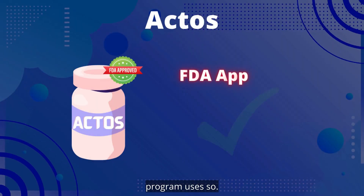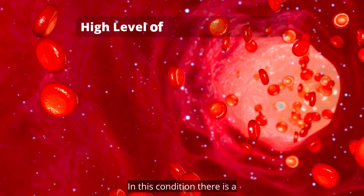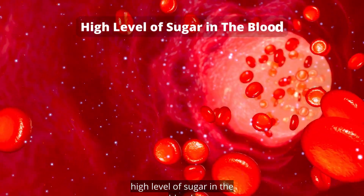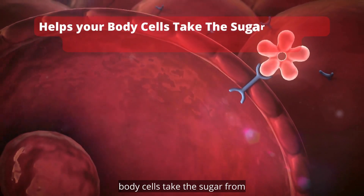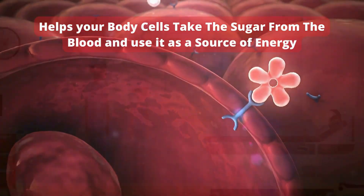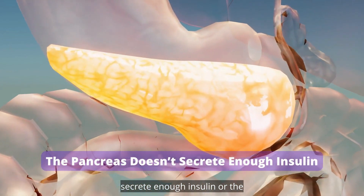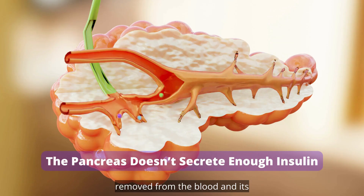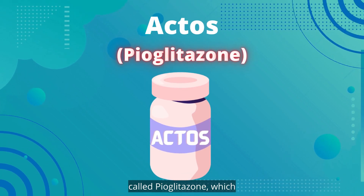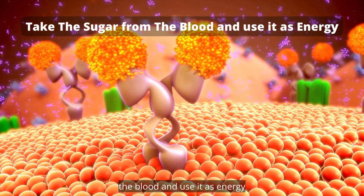Actos is an FDA-approved drug used to treat type 2 diabetes. In this condition, there is a high level of sugar in the blood. The pancreas secretes a hormone called insulin, which helps your body cells take the sugar from the blood and use it as a source of energy. In patients with type 2 diabetes, the pancreas doesn't secrete enough insulin or the cells don't use the insulin right, so the sugar doesn't get removed from the blood and its level rises. Actos contains an active drug called pioglitazone, which helps the cells use the insulin properly to take the sugar from the blood and use it as energy.